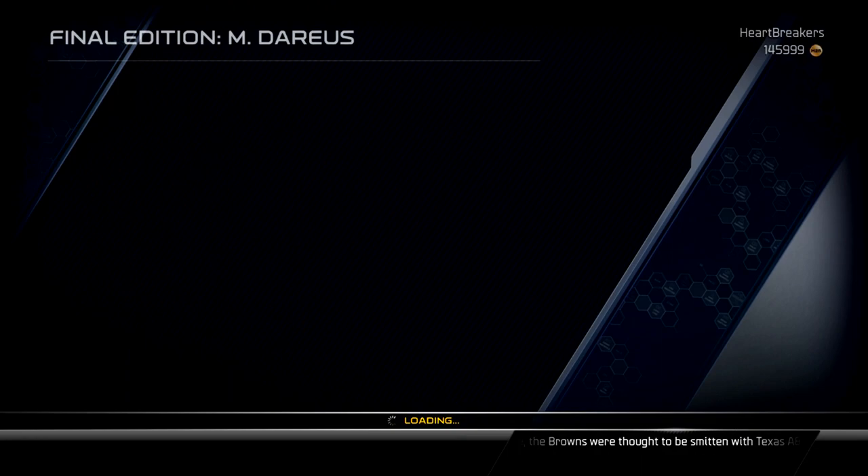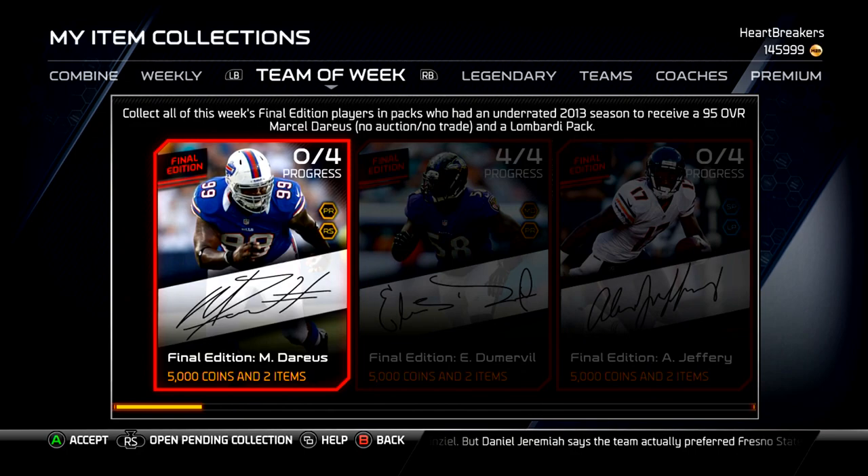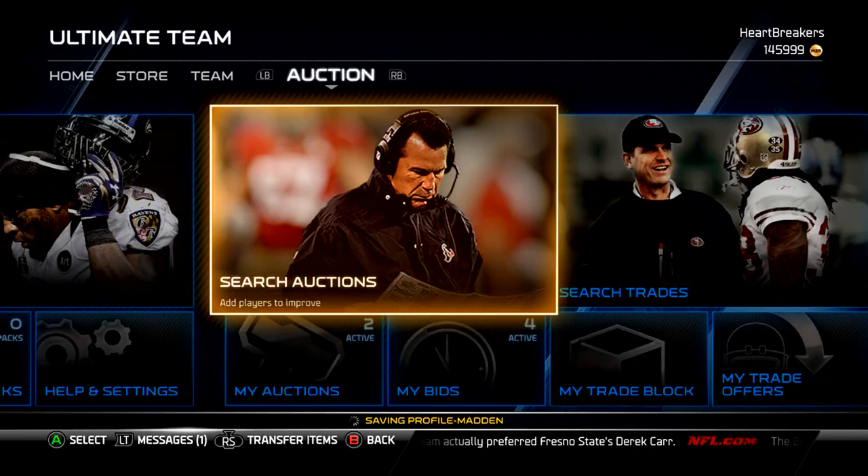All in all, not bad. You get the Marcel Darius final edition. If you look at this, all of them are 95s except Alshon Jeffery, which I don't quite understand. But hopefully they start releasing a few that are a little bit higher.